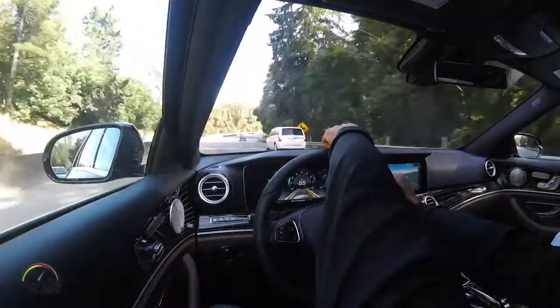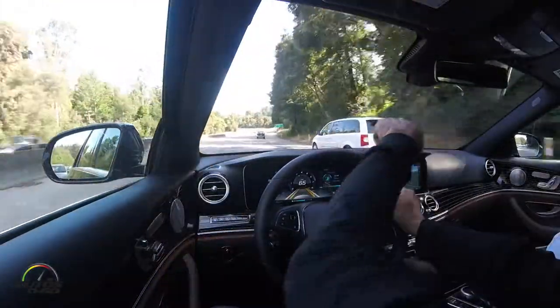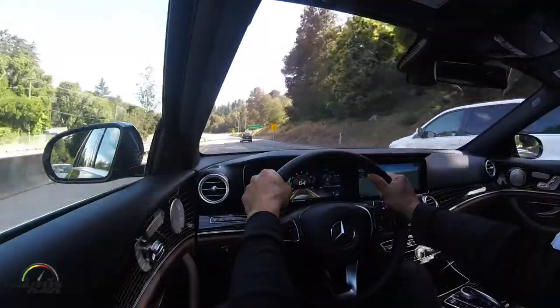The car reads everything around it 360 degrees, including the cars on the side, in front of me, behind me, the lines, the speed that I'm at, and everything.